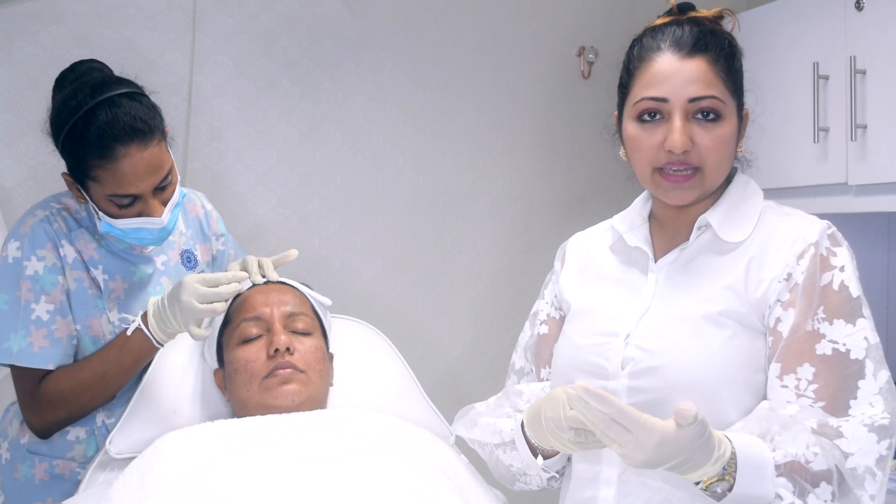My philosophy when using botulinum toxin to relax the upper face muscles is: less is always more. You don't have to feel frozen or unable to move your face — that's a fear most people have, that they'll look unnatural or artificial, but it doesn't have to be that way. We give a small quantity, reassess after two weeks, and add more if needed. You can always give more but you can't take it back once you've given too much. The goal here is just to relax the muscle, not to make her look frozen, so she won't develop permanent lines at a younger age.